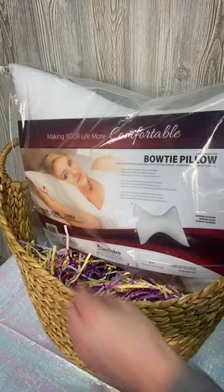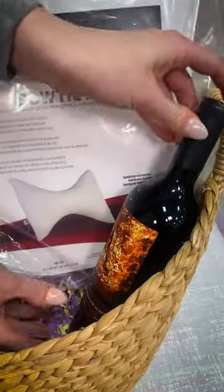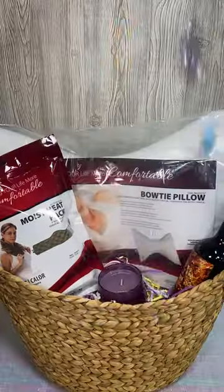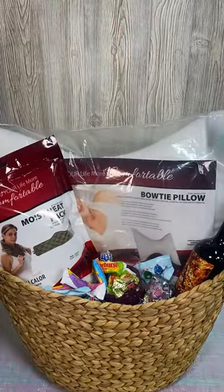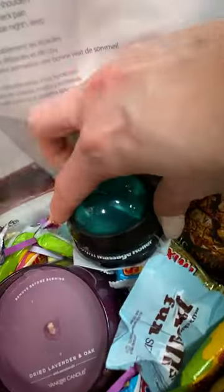I chose this unique bowtie pillow because it's great for sleeping or relaxing on the couch. She also likes to unwind with a nice glass of red, the scent of lavender, and some microbeads heat therapy. I sprinkled in some of her favorite candy along with a few omni rollers so she can treat herself anytime on the go.